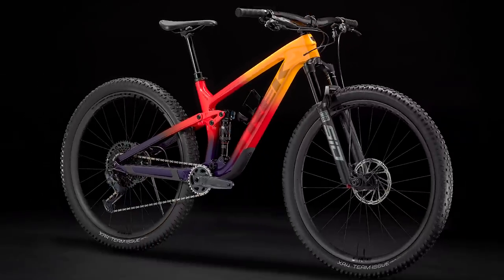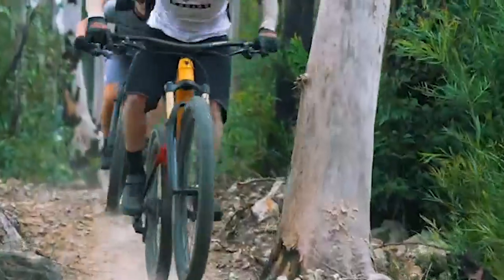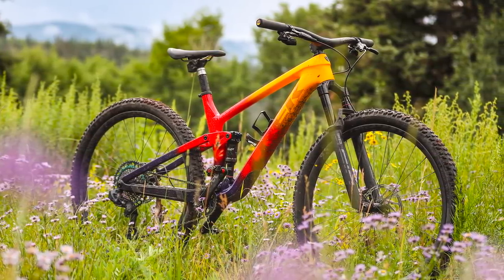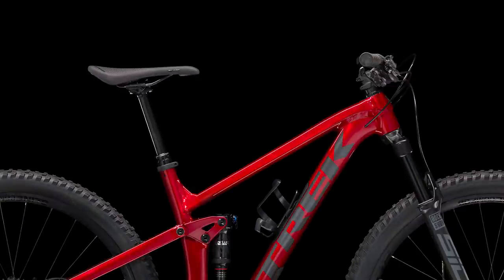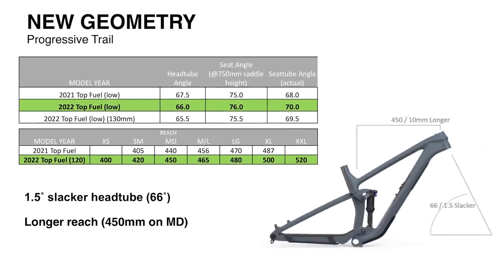Trek drops their Fast Trail Top Fuel for 2022. No longer a dedicated XC machine, the new Top Fuel features 120mm of travel front and rear, a 66-degree head angle, 76-degree seat angle, and extended reaches across seven different frame sizes from extra small through double XL. Reach hits 450mm on a medium and 480mm on a large.